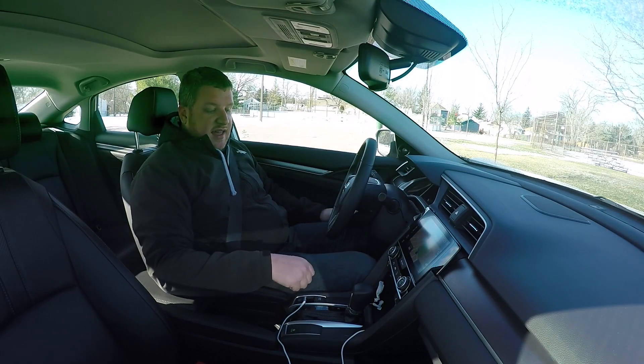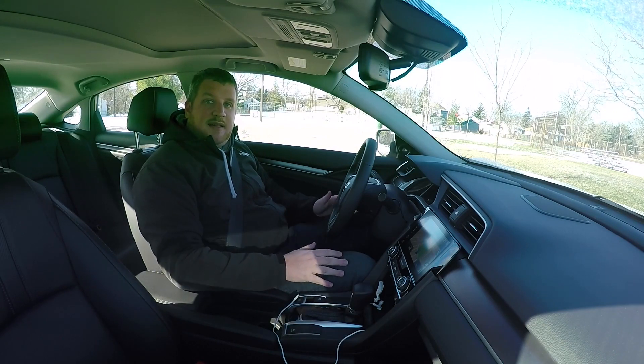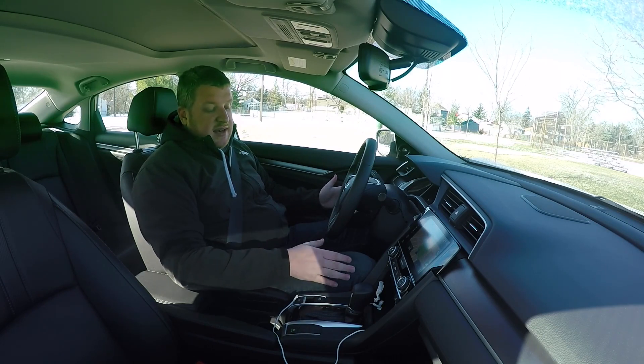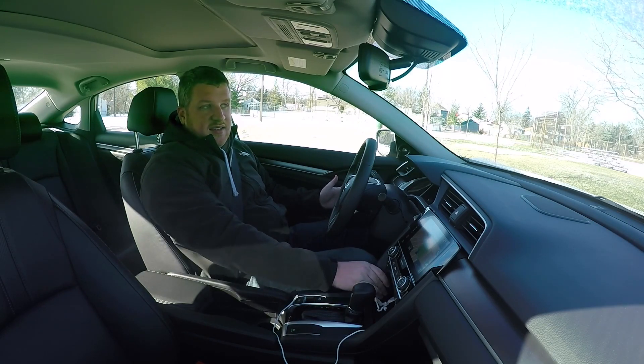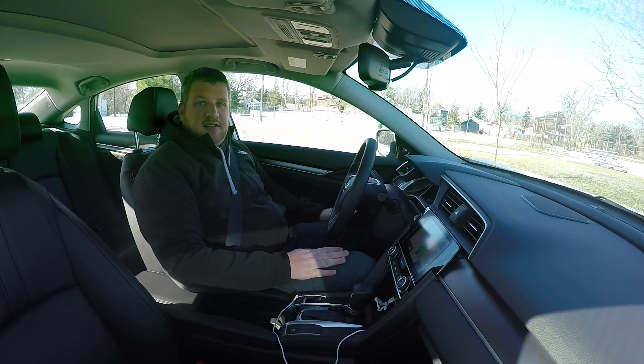My one complaint is that the center console here is a really hard plastic, so for someone like me that's longer-legged, if I'm going to be doing a long freeway drive, my knee is constantly resting against this hard, almost sharp piece of plastic, and it's one of the letdowns in what's otherwise a very, very nice cabin.